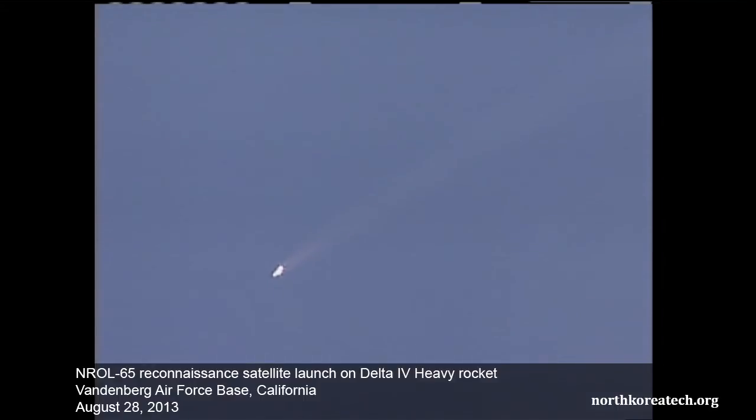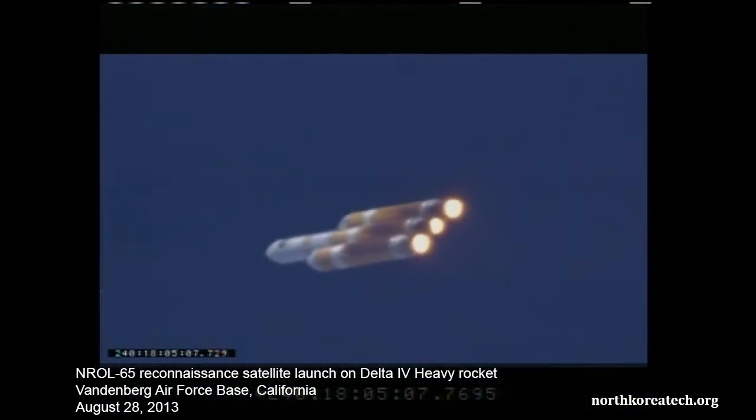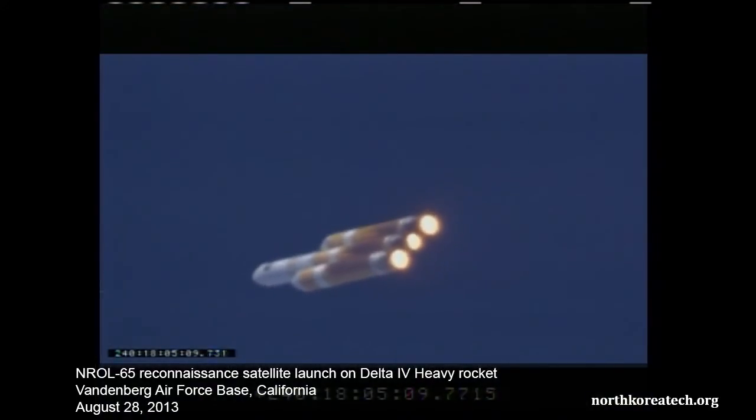Coming up on two minutes. Mark two minutes into the flight. Altitude now passing thirteen point five nautical miles. Velocity twenty-two hundred twenty-four feet per second. Downrange distance five point nine nautical miles.